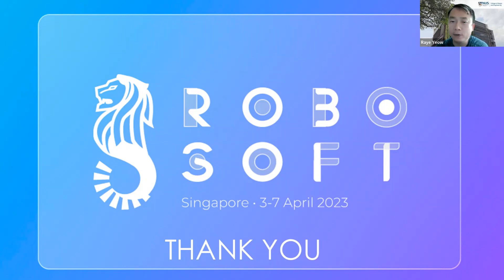We are organizing the IEEE International Conference on Soft Robotics — RoboSoft — in Singapore from April 3 to 7, 2023. I am the conference chair. You'll get to see an amazing range of soft robots achieved worldwide as well as robots deployed in the market for various use cases. Thank you for your attention, feel free to ask questions.